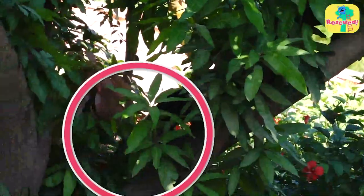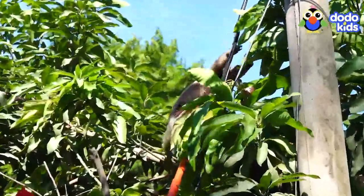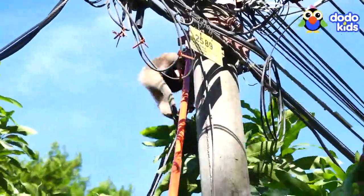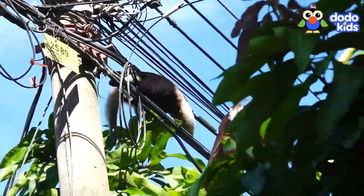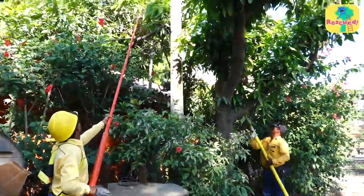The anteater jumps into a tree, but it's near more power lines. She's still in danger. And now she's really scared. The rescuers have to get her down right now.